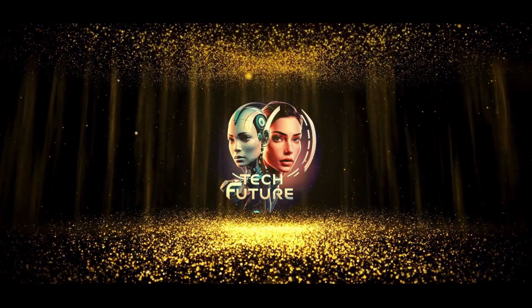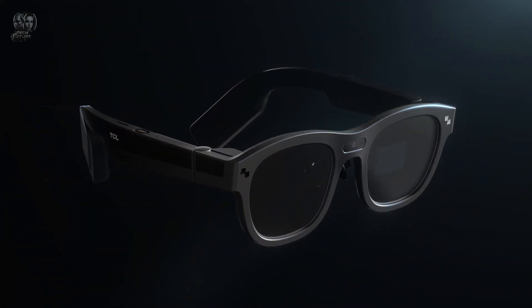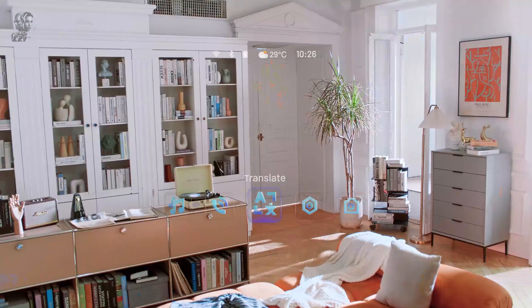Tech Future. Explore the future today. Welcome to Tech Future. In this episode, we will examine the inventions that will change your life.